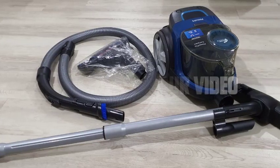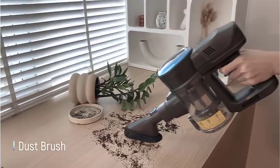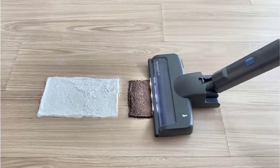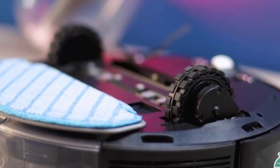Hey everyone, welcome to our video. In today's video, we'll take a closer look at the principle of vacuum cleaners. Have you ever wondered how these powerful devices efficiently suck up dirt and debris? Stay tuned as we uncover the secrets behind their functionality, and why they're essential for maintaining a clean and healthy environment. Let's get started.